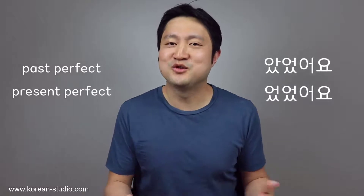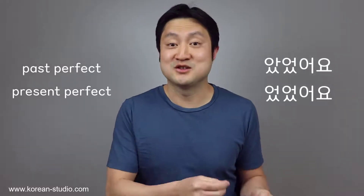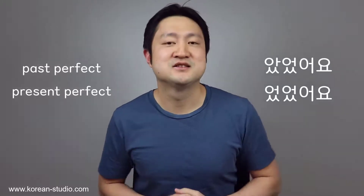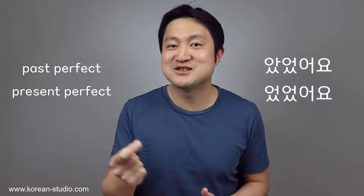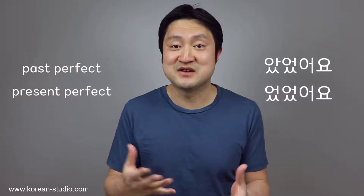In many textbooks, these verb phrases 았었어요 and 었었어요 are labelled as the past perfect or the present perfect tense. Although there are certain similarities between 았었어요 and 었었어요 and the names of these English verb tenses, there are also certain differences. So in this lesson, we're going to learn the basic essence of these verb phrases and how they are used in specific situations.